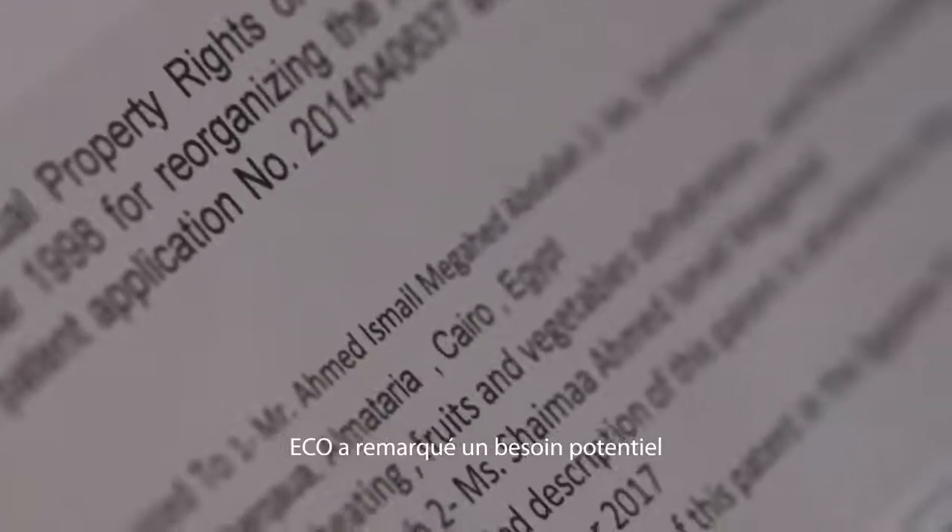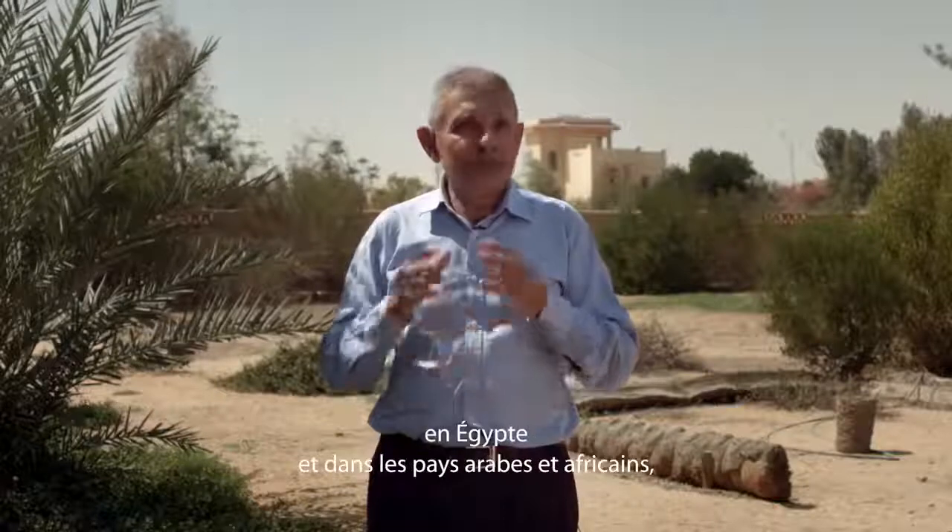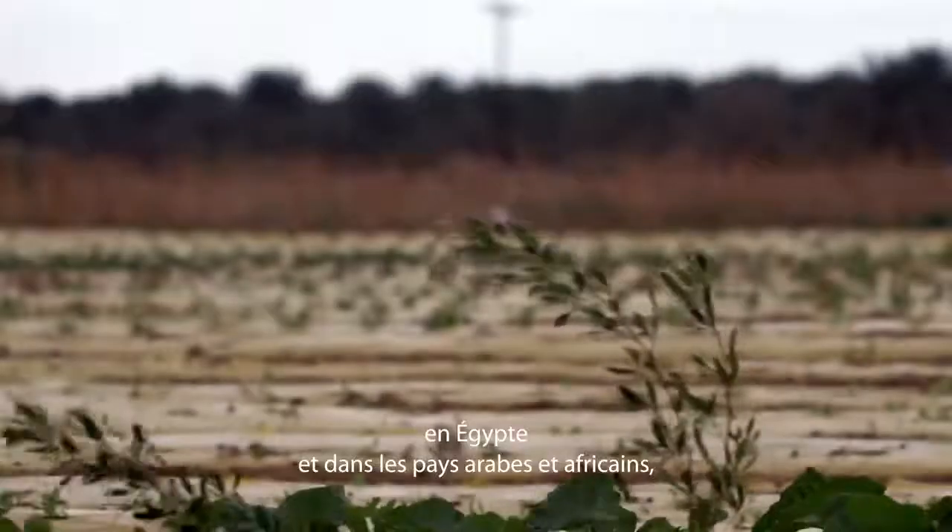ECHO noticed a huge potential need and wide market gap for food dehydrators, not just in Egypt but in Africa and Arab countries.